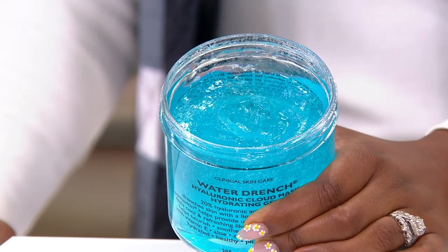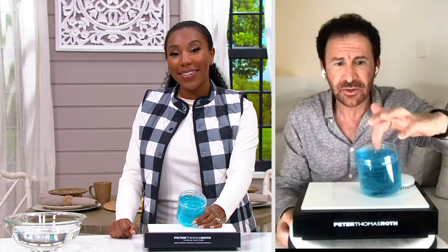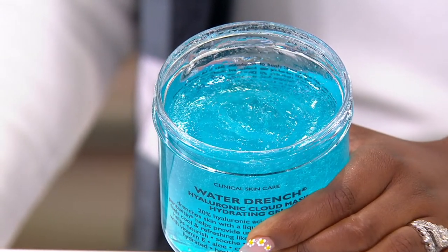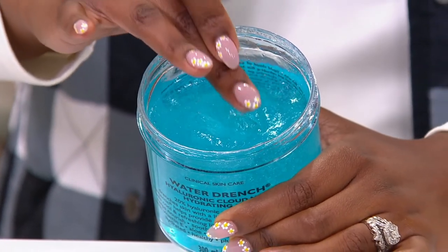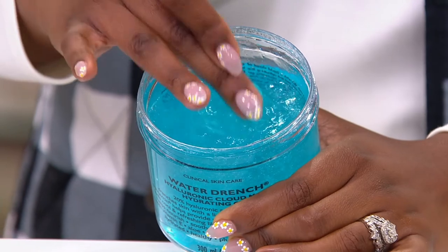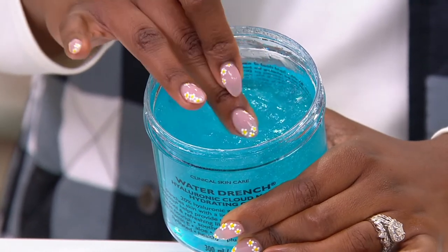This is for all skin types — dry skin, oily skin, everyone can use and enjoy this. It plumps with moisture. It's great for dehydrated, dry skin. It energizes your skin, it soothes your skin — it's just 20% hyaluronic acid, it's lovely. It's nice and cold — it's going to feel cold and cool you down. It does feel really good on the skin, a nice texture and feel. You can just imagine having this on your skin, relaxing and soaking up all that moisture, especially as the weather gets cooler.